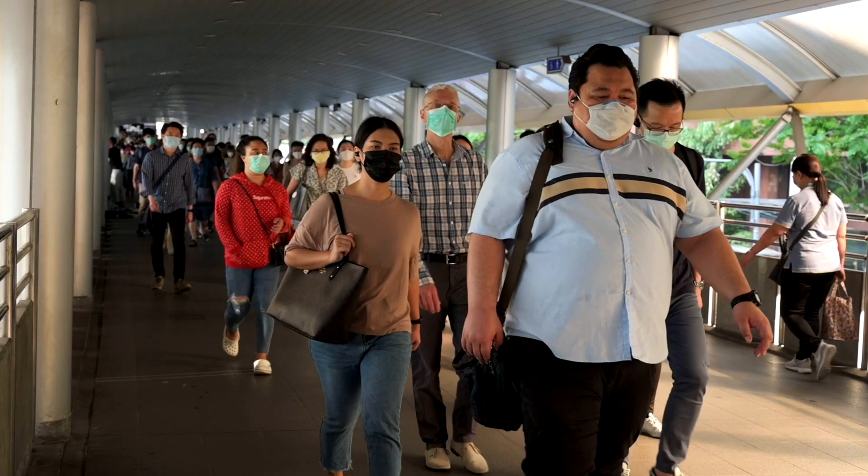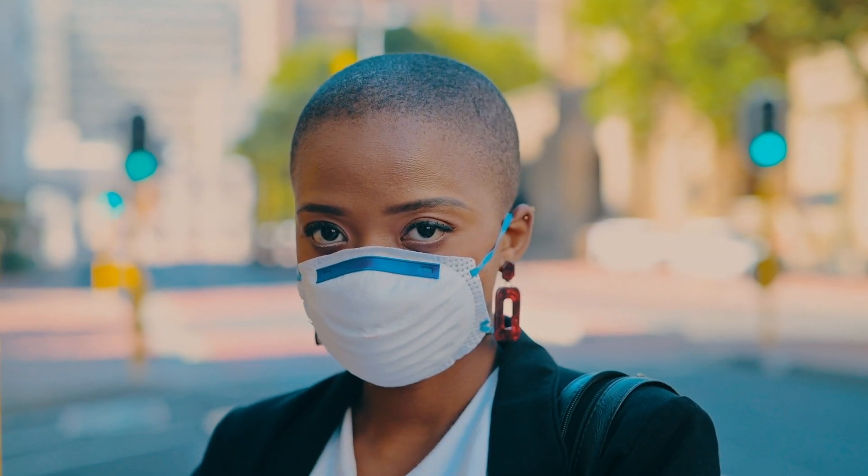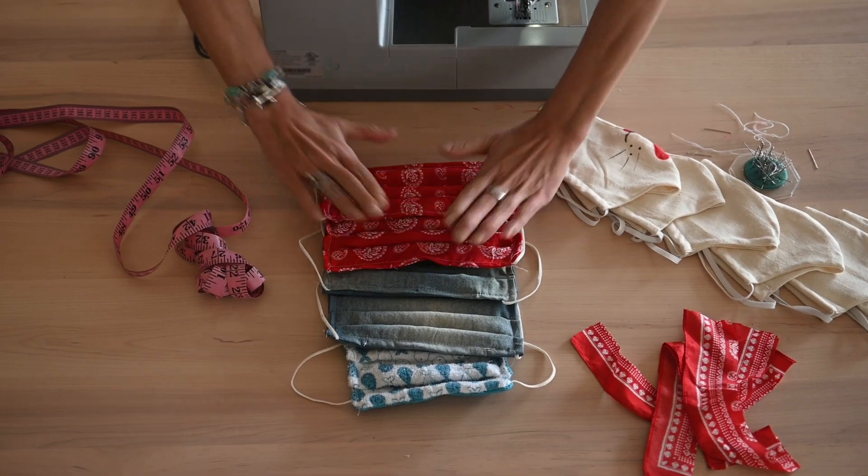N95s have been the gold standard during the pandemic and for good reason. If you want to protect yourself and those around you, the N95 without a valve is the mask to beat. But don't underestimate the humble handmade cotton mask — the Duke researchers want you to know that you're not skimping on protection when you wear a cotton mask.